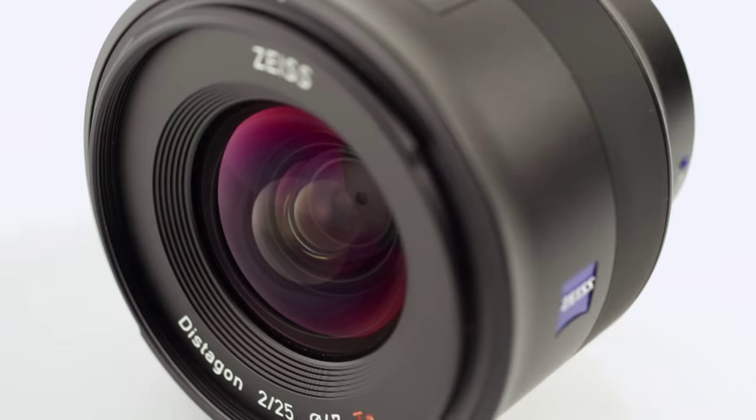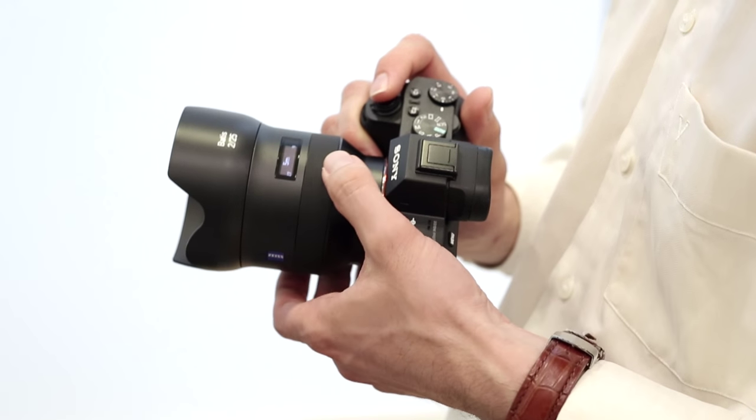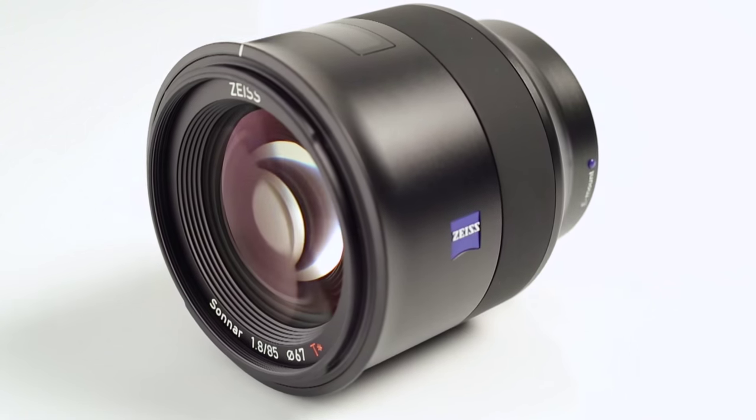The first is a 25 mm wide-angle lens that currently provides the widest angle lens for this camera system. The other is a high-aperture, lightweight tele-lens requested by many customers.